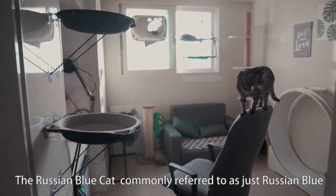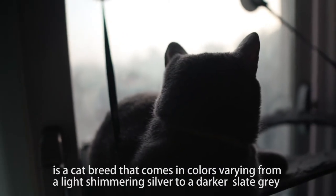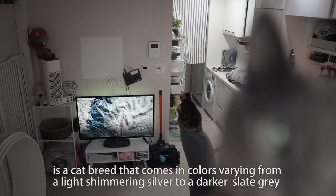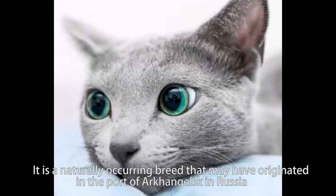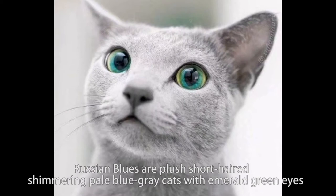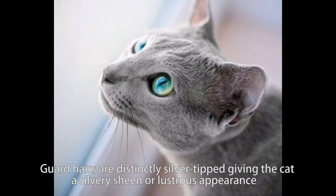The Russian Blue Cat, commonly referred to as just Russian Blue, is a cat breed that comes in colors varying from a light shimmering silver to a darker slate gray. It is a naturally occurring breed that may have originated in the port of Arkhangelsk in Russia. Russian Blues are plush short-haired, shimmering pale blue-gray cats with emerald green eyes. Guardhairs are distinctly silver-tipped giving the cat a silvery sheen or lustrous appearance.